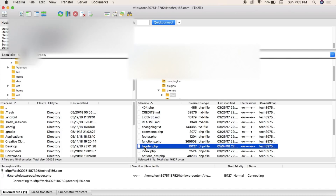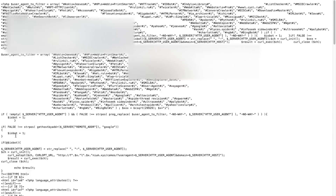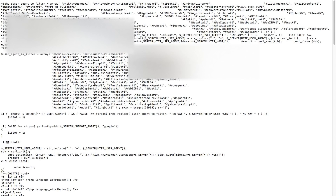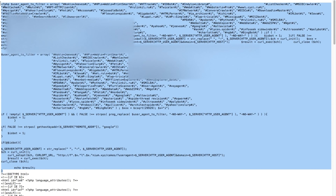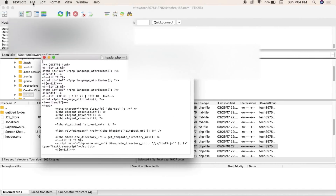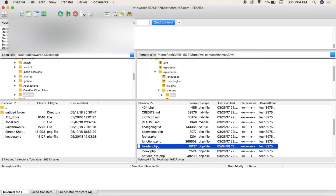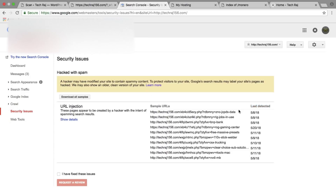I right-clicked header.php and selected 'View/Edit.' I then selected all the malicious code, deleted it, saved the file, and uploaded the cleaned file back to the FTP server. But of course the problem wasn't fully fixed yet — pages were still being redirected to third-party websites.